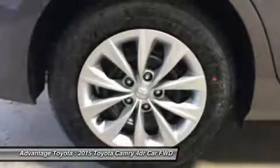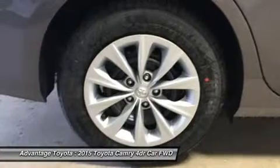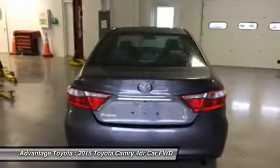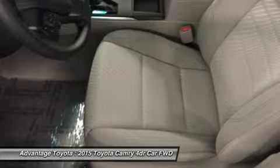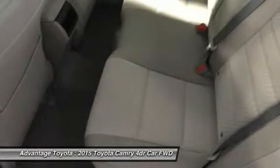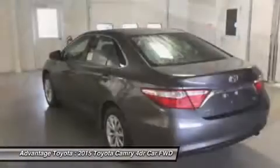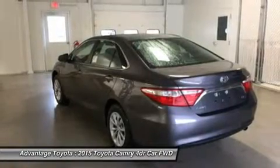The 2.5L 6-speed automatic is capable of 25 city/35 highway mpg. A 3.5L V6 with 268 horsepower paired to a 6-speed automatic transmission is capable of 21 city/31 highway mpg. Or a 2.5L CVT hybrid engine with 200 horsepower delivers up to 43 city/41 highway mpg on the LE model, and 40 city/38 highway on the hybrid SE and hybrid XLE models.